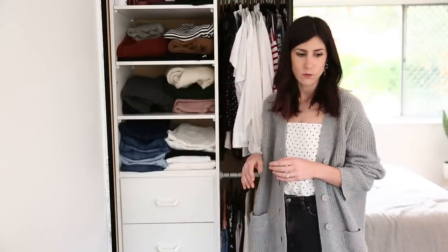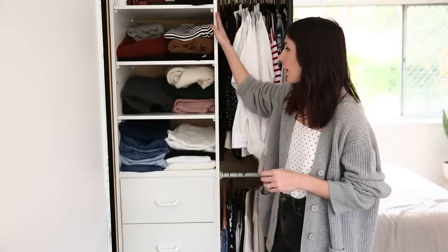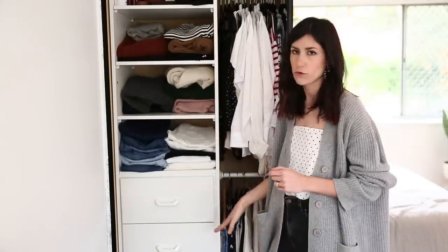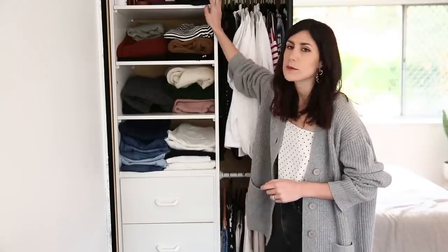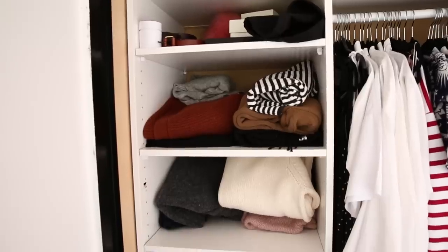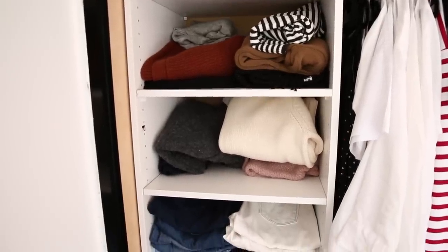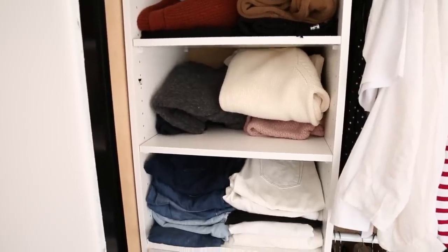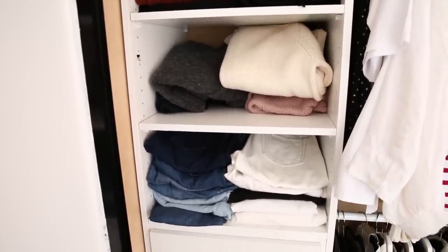When you look in the wardrobe, there are four cubbies on the left hand side, and then I've also got four drawers as well. The very top cubby is where I put my belts and it's also where I store my Chanel bag. I've got a few other little SLGs and things like that that I put in that space as well.